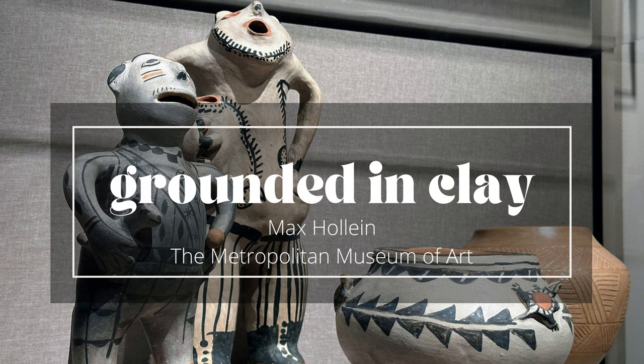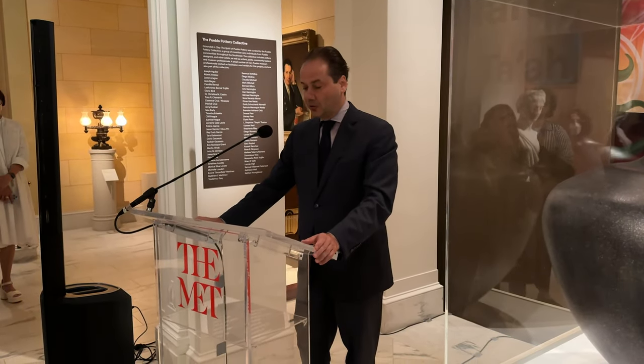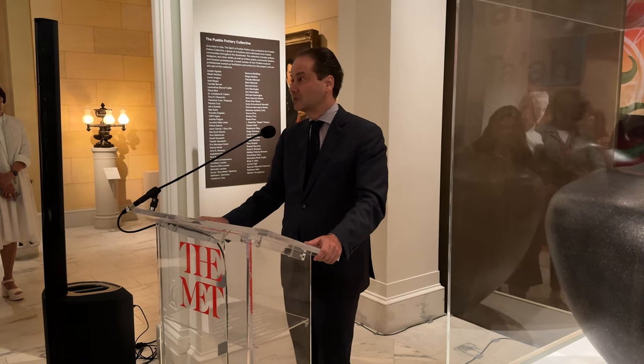I would like to begin by acknowledging that the museum is situated in Lenapehoking and that we respectfully honor all indigenous communities, past, present and future, for their ongoing and fundamental relationship to the region.